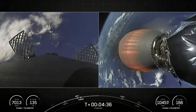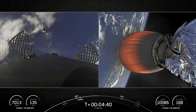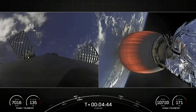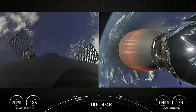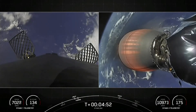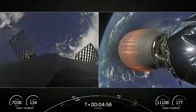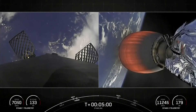This mission marks our 175th overall launch. The booster on the left-hand side of your screen has previously supported eight missions, including two crewed missions — Axiom 1 and Inspiration 4 — Nilesat 301, two GPS III space vehicle missions — space vehicles 4 and 5 — as well as three previous Starlink missions. Both vehicles are following nominal trajectories.